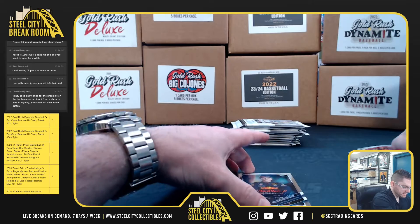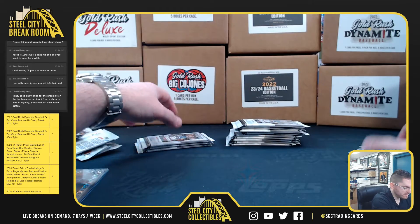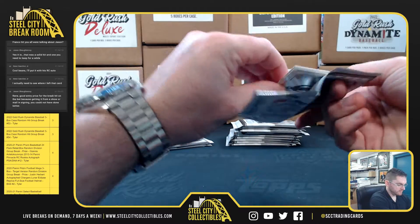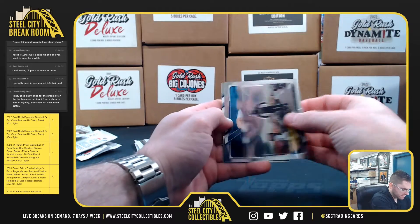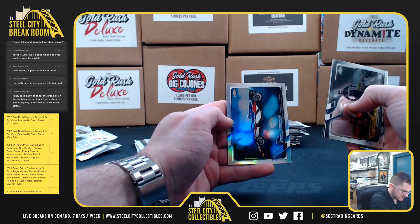Carlos Sainz. Again, Verstappen — that's a low number. Need that in the refractor though. Hamilton, Seidel, Zendeli, Zemea.